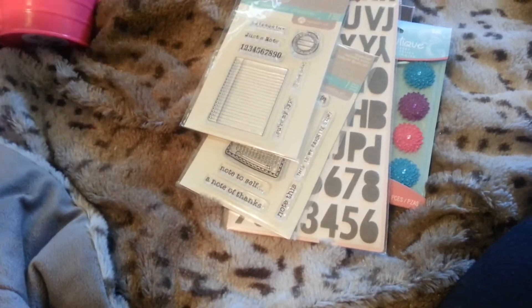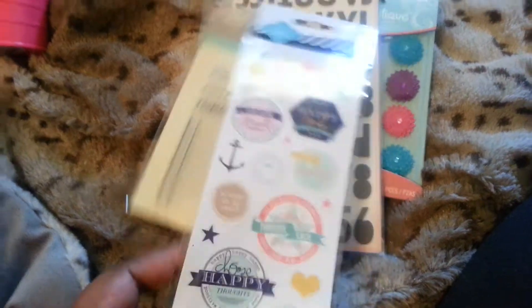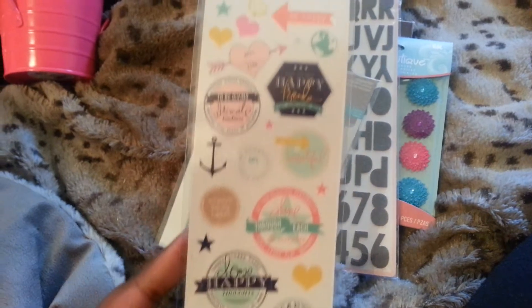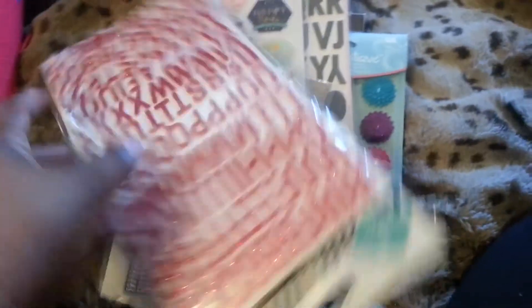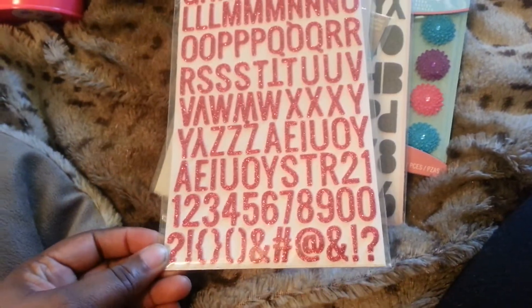I had a few things left to get in the Heidi Swapp collection. One was these clear stickers — I didn't have those. And the other thing was I didn't have the pink alphas. I had the blue but not the pink.